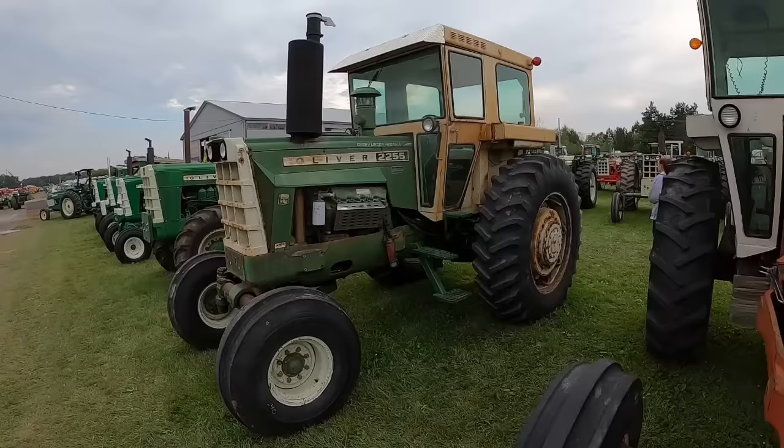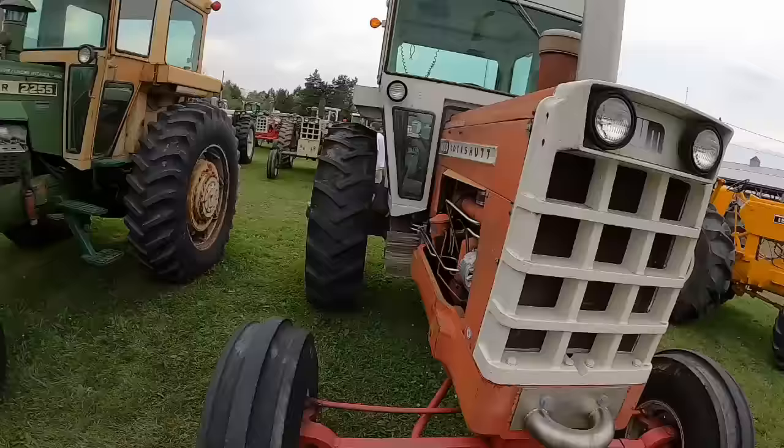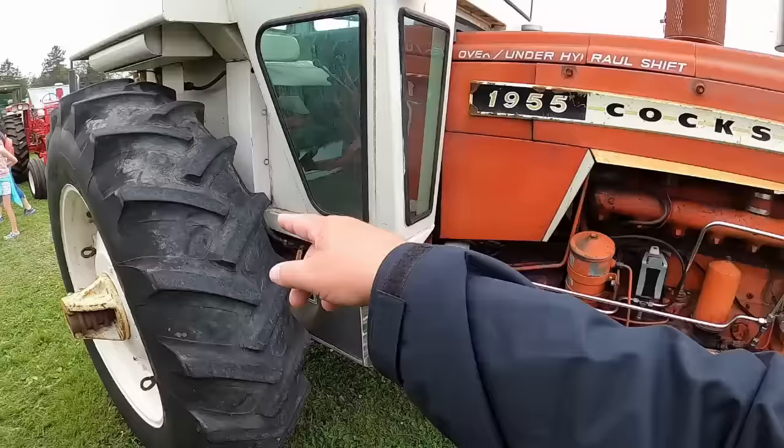Nice original 2255 here. Looking at the 1955 — someone's probably going to ask about these lines and cooler lines, coolant lines. Someone did a really nice job; must be a pipe fitter or something. They're just running back for the cab heater.